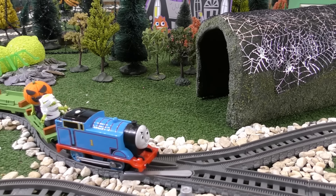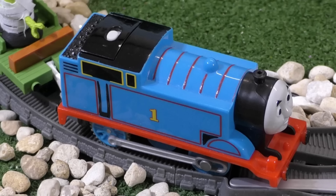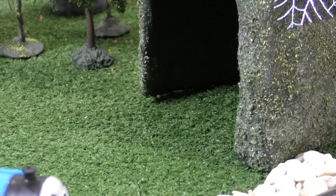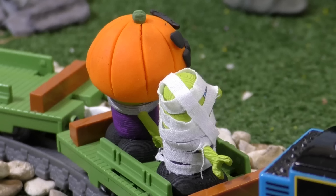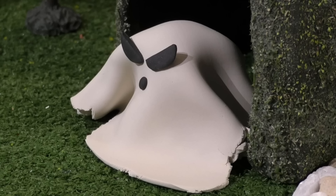But... Huh? What's that? I don't know, but something's coming out of the tunnel. It's a ghost! Hold on, that doesn't look like a real ghost.